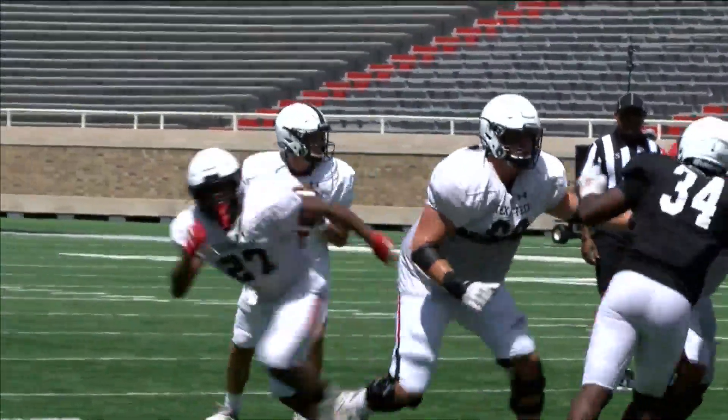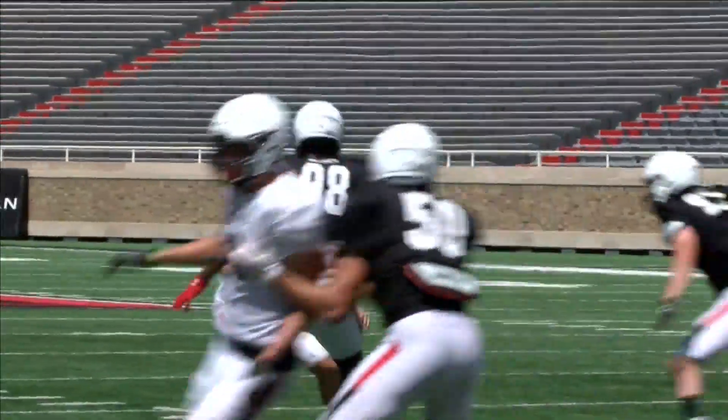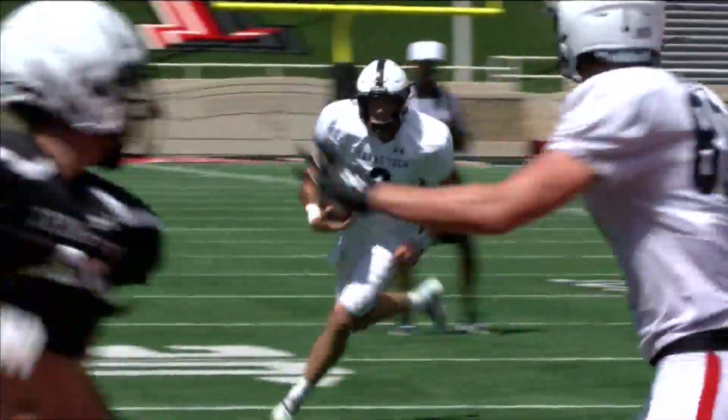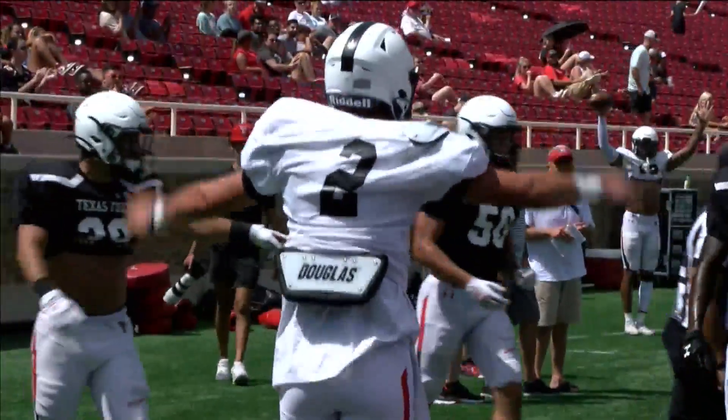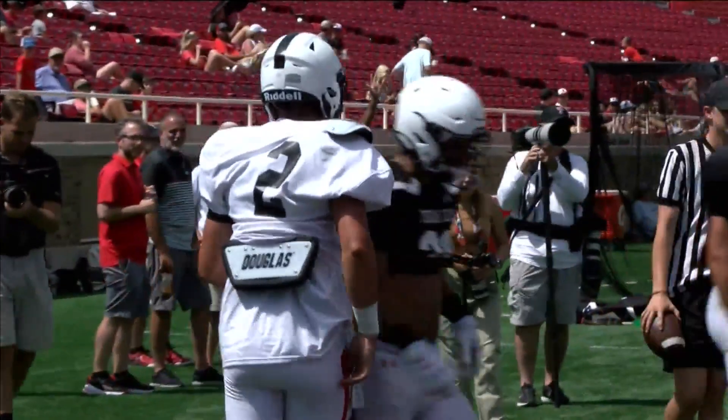Late in the scrimmage, another West Texas guy — Baron Morton of Eastland — breaks the pocket, shows off the wheels, gets in the end zone. And that one was the last score of this one.